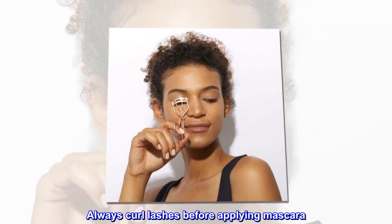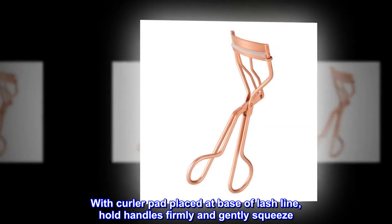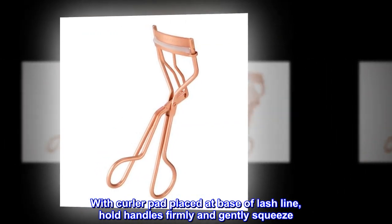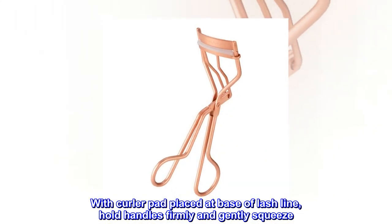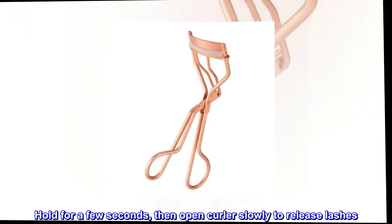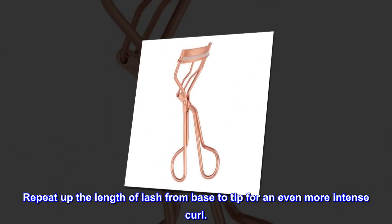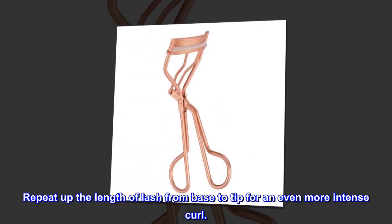Always curl lashes before applying mascara. Open eyes wide to insert and center lashes. With curler pad placed at base of lash line, hold handles firmly and gently squeeze. Hold for a few seconds, then open curler slowly to release lashes. Repeat up the length of lash from base to tip for an even more intense curl.